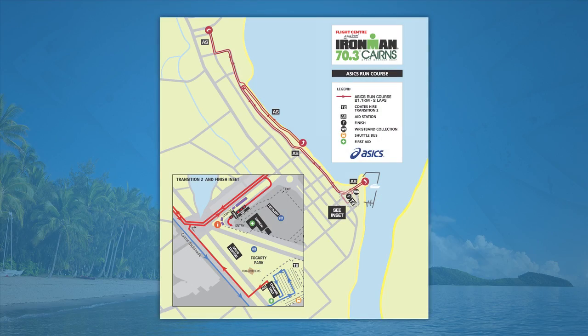The ASICS run course is a 21.1-kilometre two-lap course. Runners will exit Coats Hire T2 on Cairns Esplanade and head towards the Esplanade Plaza where the first of two laps begins. Athletes will receive a lap band at the start of each lap just past the finish chute. It is the athlete's responsibility to ensure they have received two coloured wristbands in order to proceed down the finish chute. The run course will have distance markers every two kilometres, traffic cones and volunteers at key decision-making points. There will be one roaming SAG wagon to collect runners who cannot complete the event, and collected runners will be transported back to the recovery area.